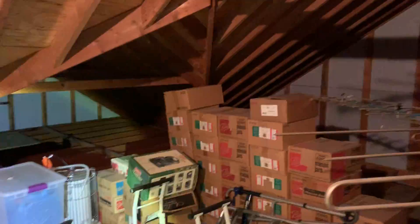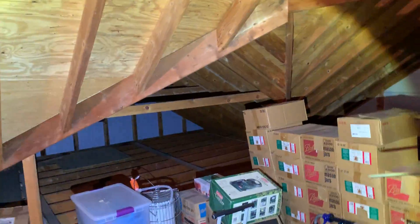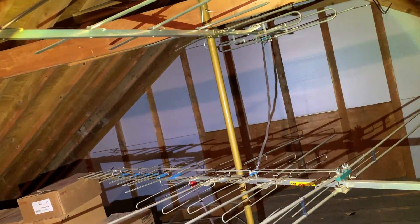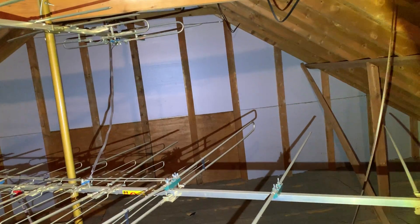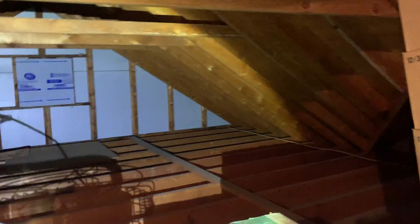I'll start out facing east. Here's the antenna, this is the east wall. You can only go that far because of that insulation — that's over the garage. Trying to get closer, over here, this is over the garage.